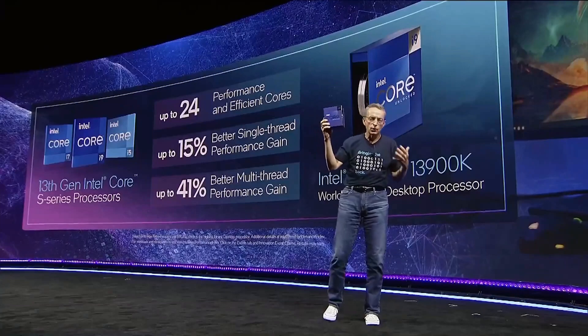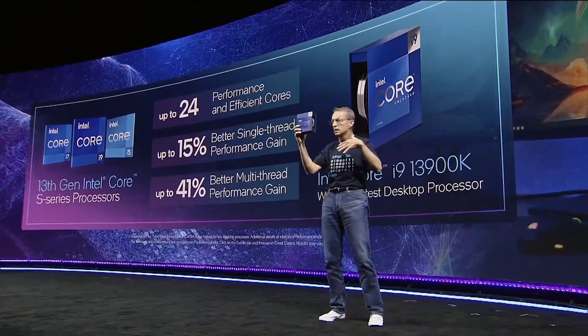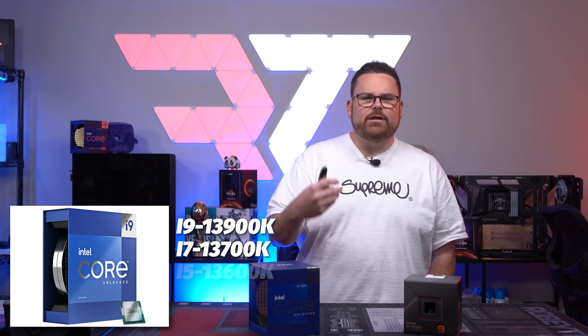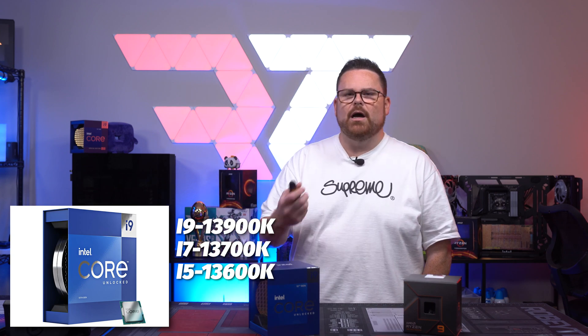Let's talk about the announcement that happened today, because for many of you watching, this part is probably new. This morning at Intel's Innovate Conference during the keynote, we finally got our peek into Raptor Lake, Intel's new 13th generation CPU. Intel announced the successor of their top-tier CPUs in the form of the 13900K, the 13700K, and the 13600K, along with the F models — meaning they don't have integrated graphics.